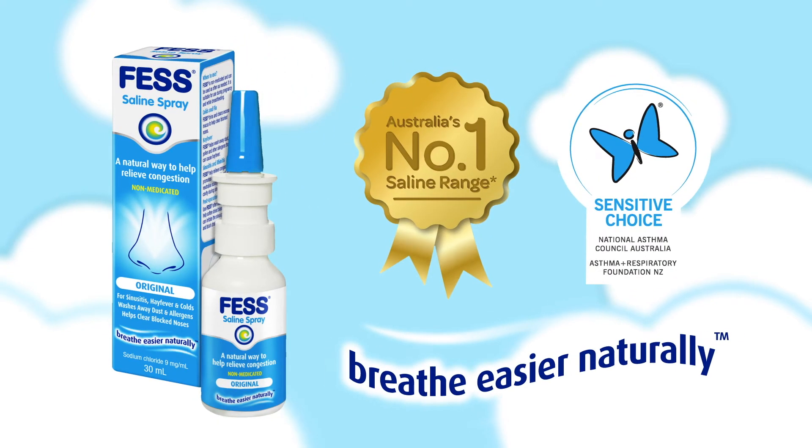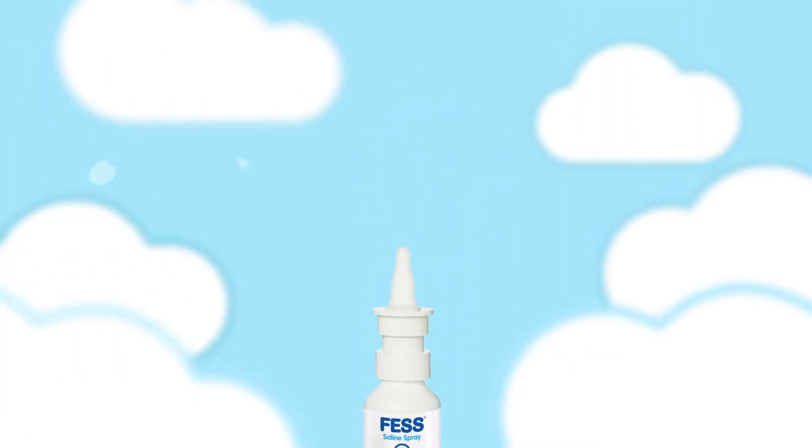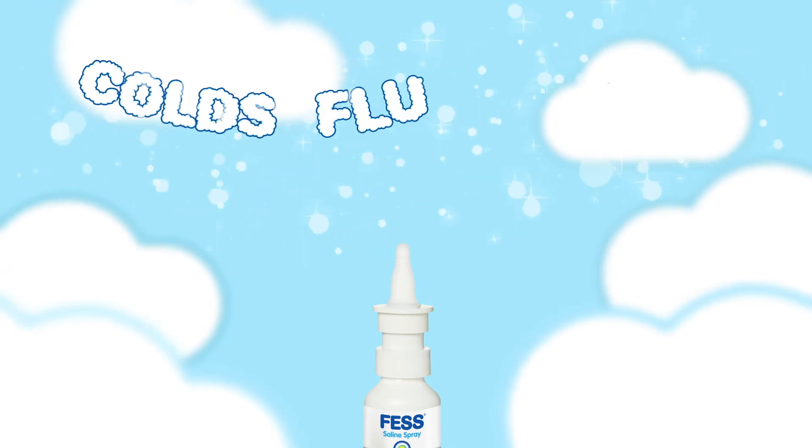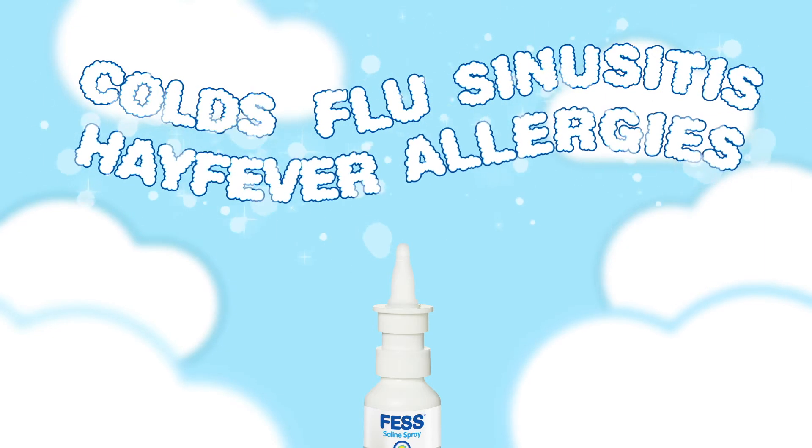Part of Australia's number one saline range, approved by the National Asthma Council Australia. This non-medicated saline spray helps relieve blocked noses and congestion due to colds, flu, sinusitis, hay fever and allergies.